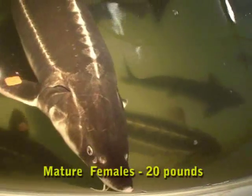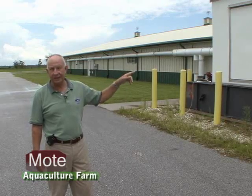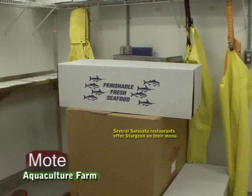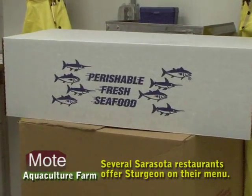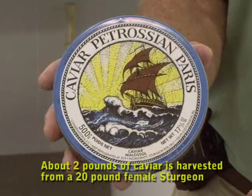These are probably six to seven-year-old females, weighing in at around twenty pounds or so. Since everything is driven by electricity at this operation, a massive on-site generator can keep it running during an emergency. The final step for these farm-raised sturgeons is to process the fish for restaurants and then separate the valuable caviar eggs for the world market.